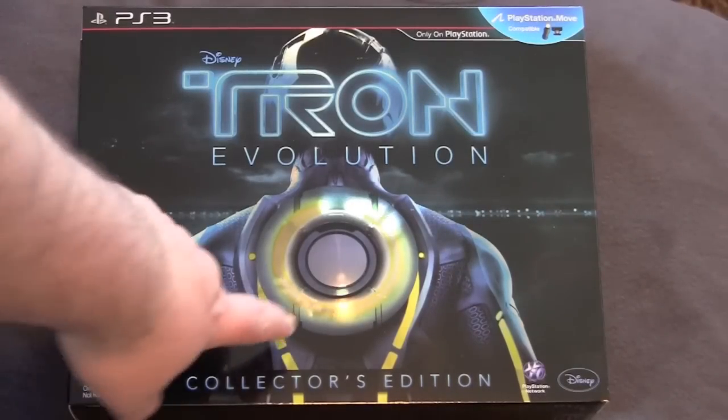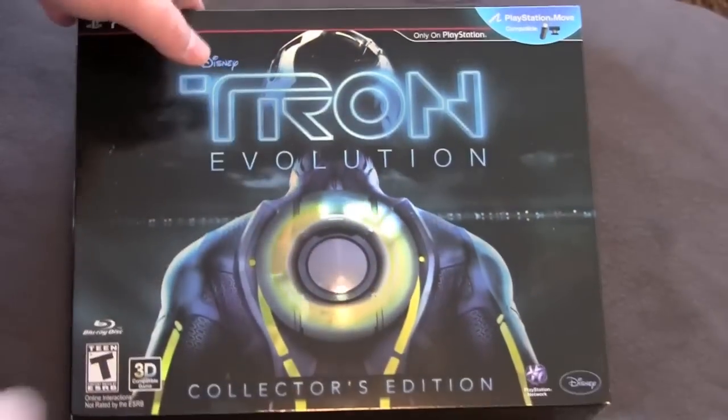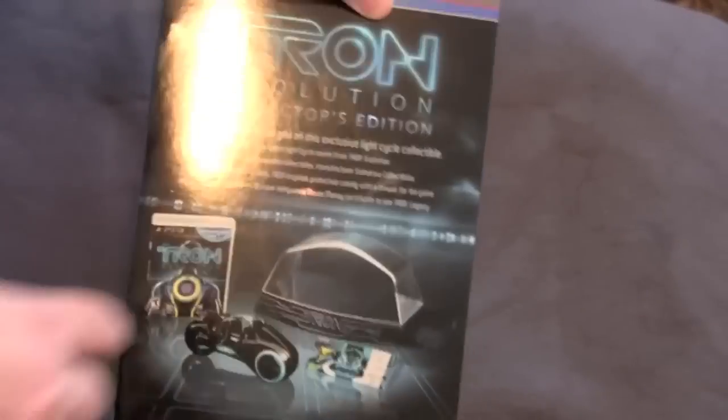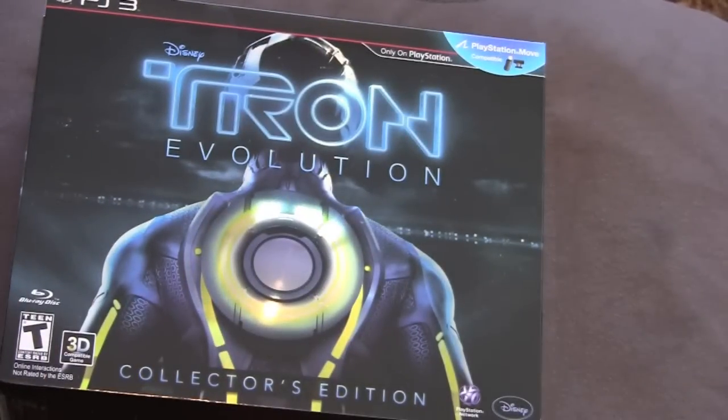I don't know if you can see this on the camera, but it's got a lot of shiny foil on the packaging — it's really cool. Even on the sides, in some little places. You know how Tron is, man — it's all shiny CGI bullshit. And it's kind of interesting that they made the box like that too.